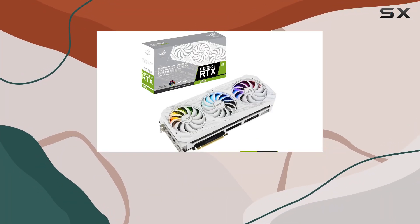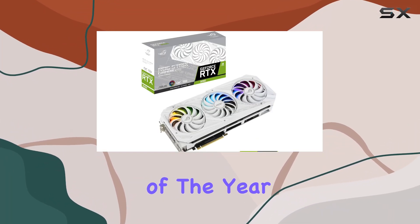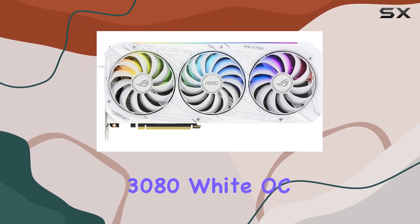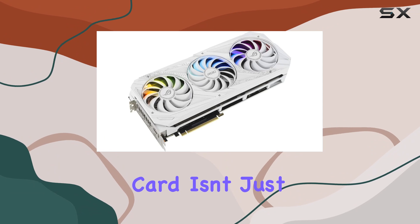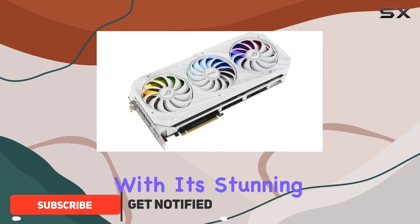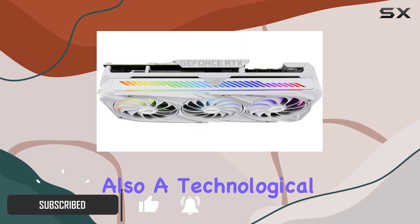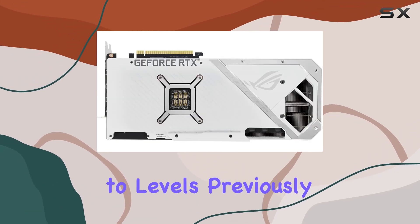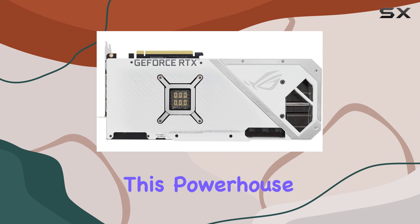Today we're diving deep into one of the most anticipated graphics cards of the year: the ASUS ROG Strix NVIDIA GeForce RTX 3080 White OC Edition. This card isn't just a visual masterpiece with its stunning white color scheme — it's also a technological marvel designed to elevate your gaming experience to levels previously unimaginable.